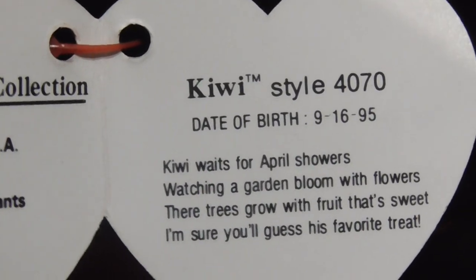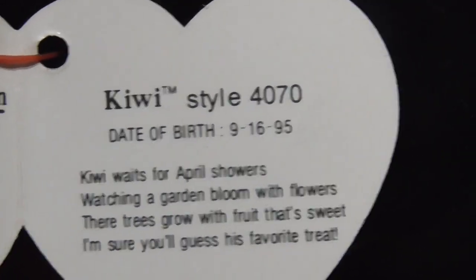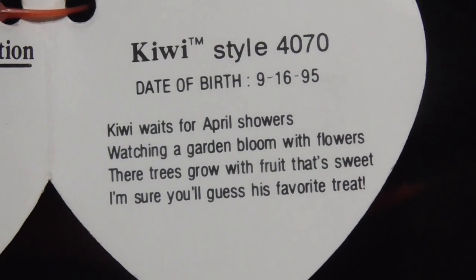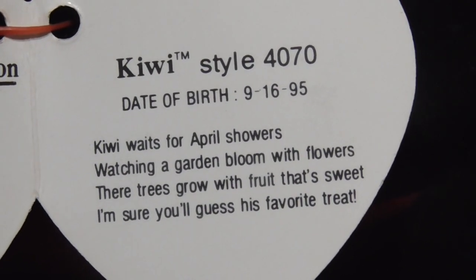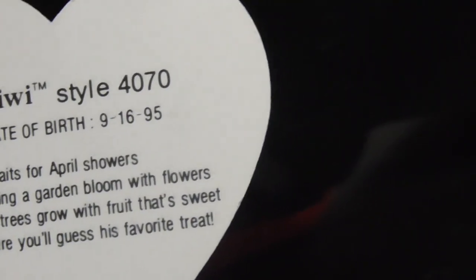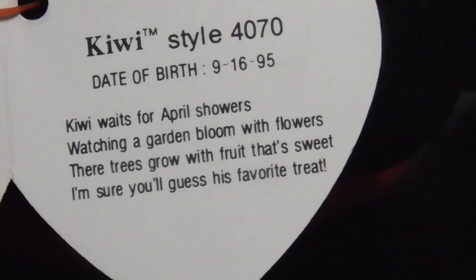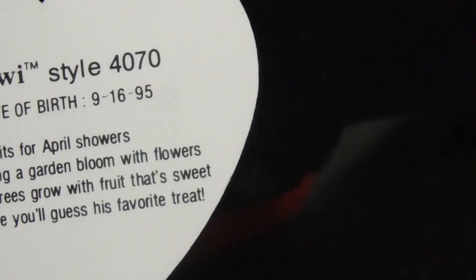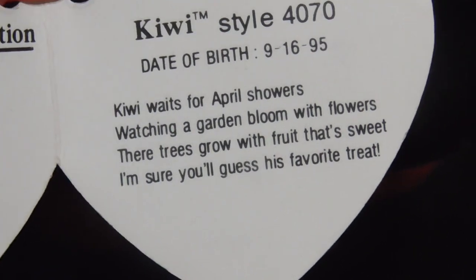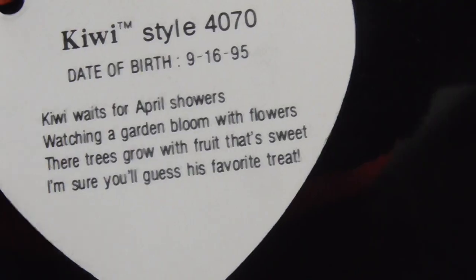Kiwi wants for April showers, watching the garden bloom, a garden bloom with flowers. Their trees grow with fruit — that's sweet. I'm sure you can guess what his favorite treat is.